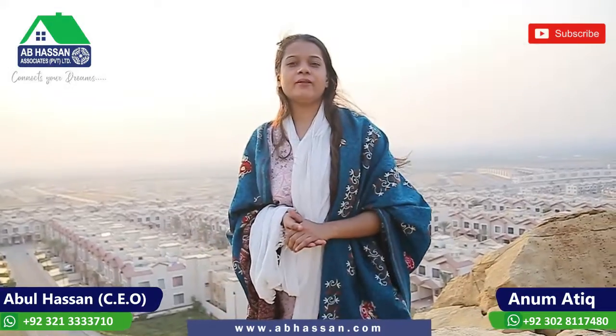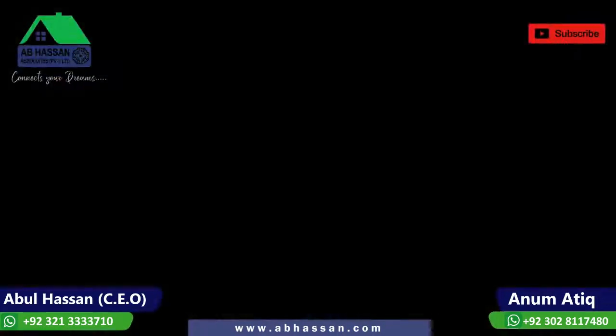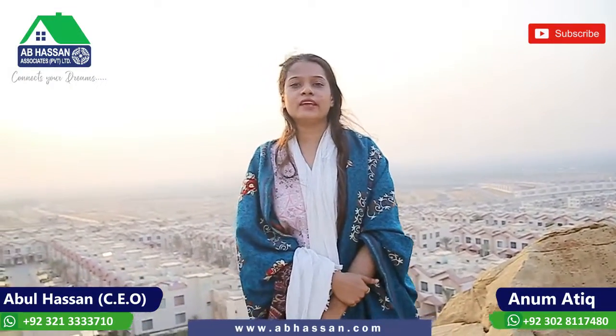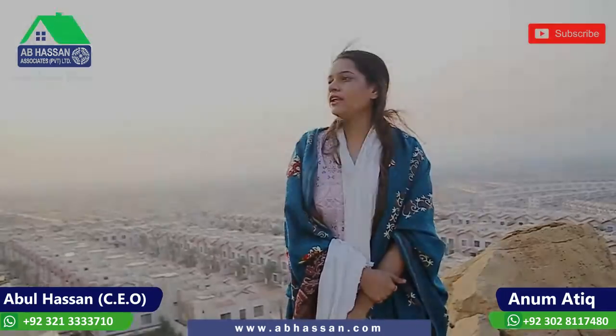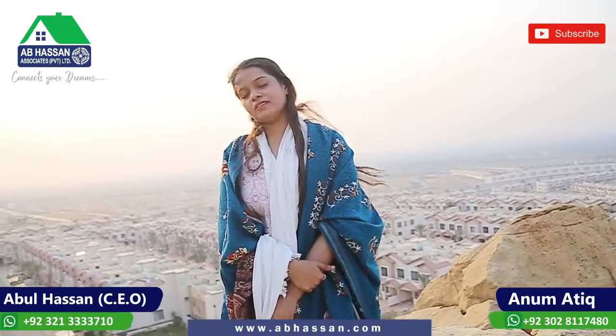There are many families here. People enjoy living here. We are enjoying this. In Bahria Town, for any kind of updates — a villa or a plot — you can contact us to get our number. Please like and subscribe to our channel. Thank you.